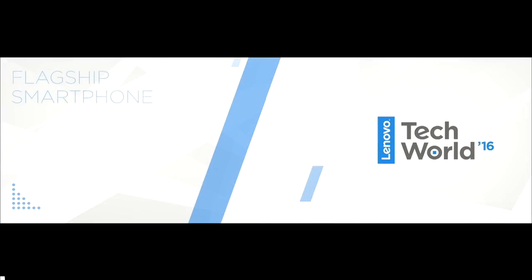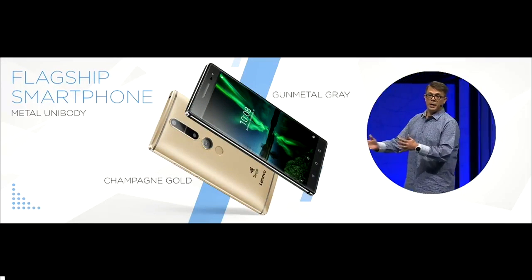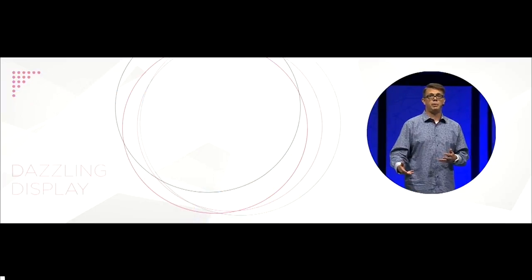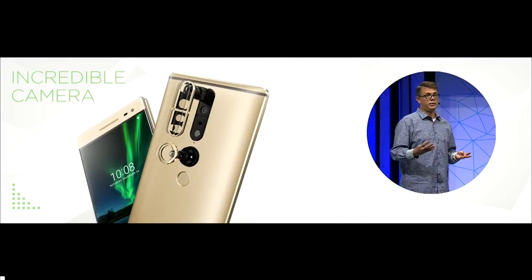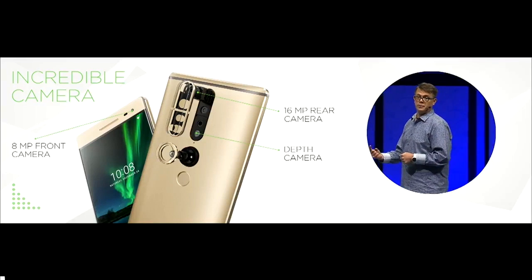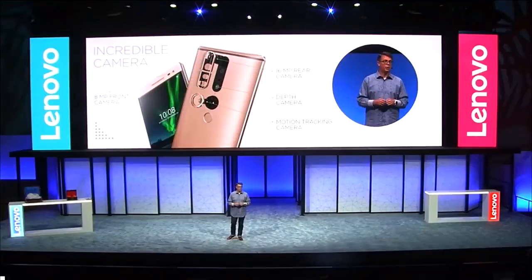The Phab 2 Pro is a flagship-worthy smartphone enclosed in a beautiful metal unibody that comes in champagne gold and gunmetal gray. It features an outstanding 6.4-inch IPS Quad HD display great for video viewing. It has four cameras: an 8-megapixel front camera, a 16-megapixel RGB rear camera, a depth camera with both an imager and emitter, and a motion tracking camera — all on the rear. This combination of cameras creates amazing photographs and enables the magic of Tango functionality.